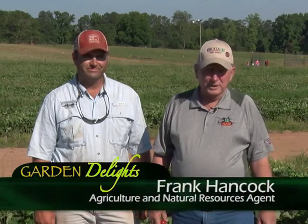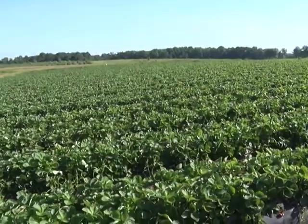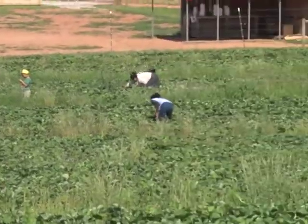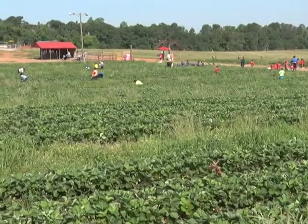Today we're out here at Southern Bell Farm. We've got Jake Carter with us and there's a lot of produce coming in right now. We're standing in one of the strawberry patches. Frank asks how many acres of strawberries they have — Jake says right at eight acres. People are coming out here picking strawberries pretty much all day long. You can see the parking lot filling up and people already in the field picking. The sun's out and it's not too hot, so it looks like a pretty good crowd today.